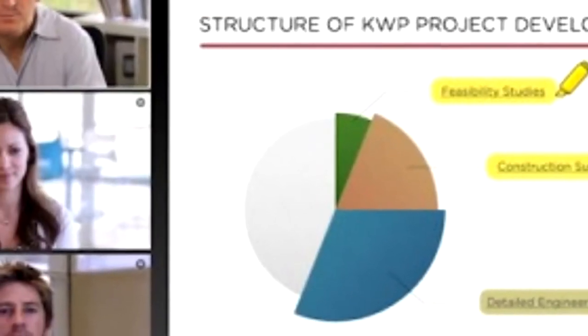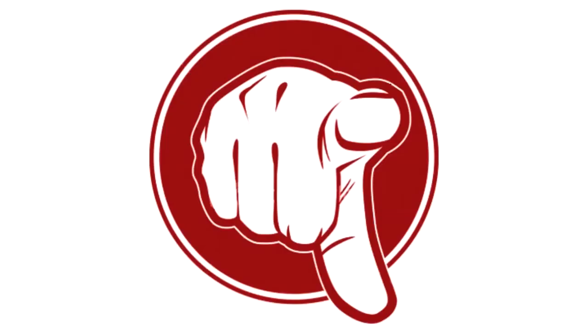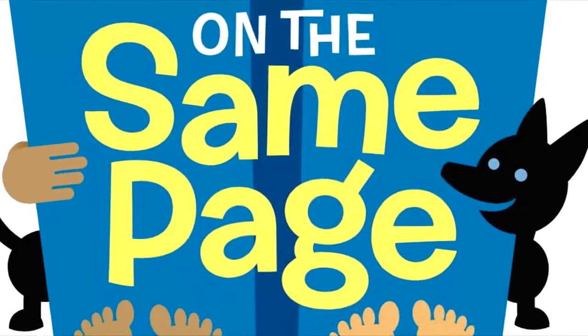GoToMeeting is the powerfully simple way to meet and collaborate online. We use GoToMeeting at my office all the time. People love it because it's so easy to use, and you will too. No matter where everyone is located, GoToMeeting allows you to share the same screen, making it easier to be on the same page. And with built-in HD video conferencing, you can see each other face-to-face.